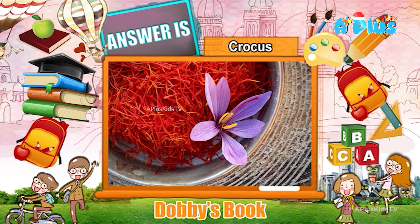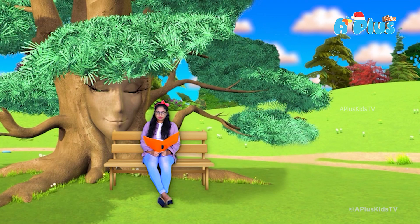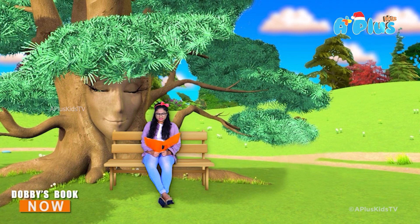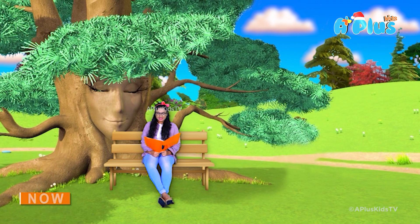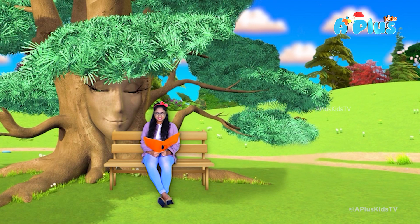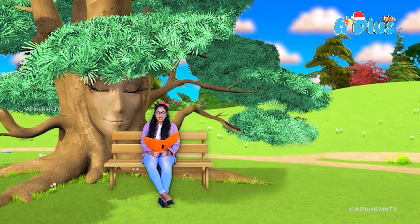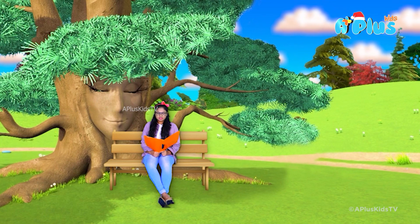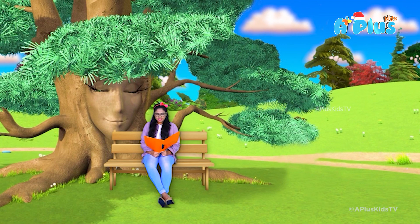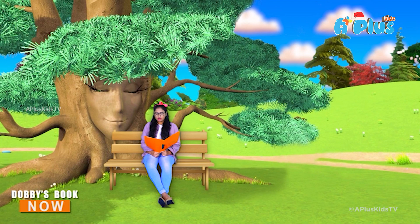The answer is crocus. Saffron is a spice derived from the flower crocus, commonly known as saffron crocus. The vivid crimson stigmata and styles, called threads, are collected and dried to be used mainly as a seasoning and coloring agent in food. Saffron has long been the world's most costly spice by weight. Although some doubts remain on its origin, it is believed that saffron originated in Iran, though Greece and Mesopotamia have also been suggested as possible regions of origin.